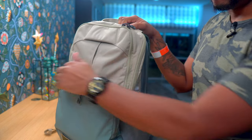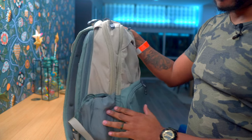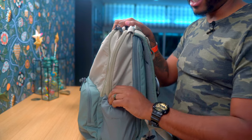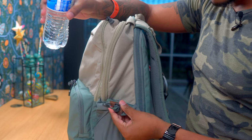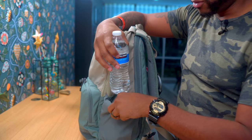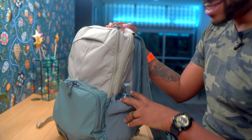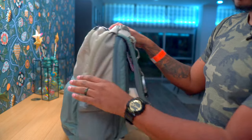It does have water bottle holders on the side, which I didn't know how insanely important that was until I tested bags this year — some bags did not have them. The water bottle holders have cinches inside, which is really nice because you can expand them and put some really fat bottles in here. If you've got those 30 or 40 ounce containers, this bag easily accommodates those.